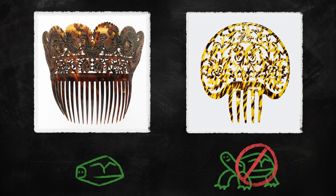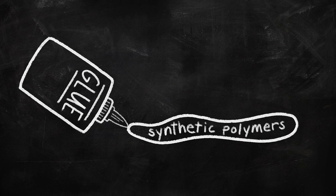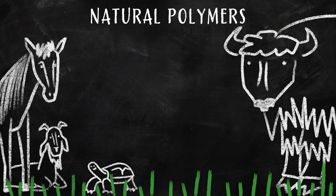Glue, another polymer, used to be made from animals as well. Now we can produce safe alternatives using synthetic polymers instead. Animal shells, horns, and hides are made from the same natural polymers as the ones in our body, as well as natural polymers found in products produced by plants like resins, sugary gums, and oils.